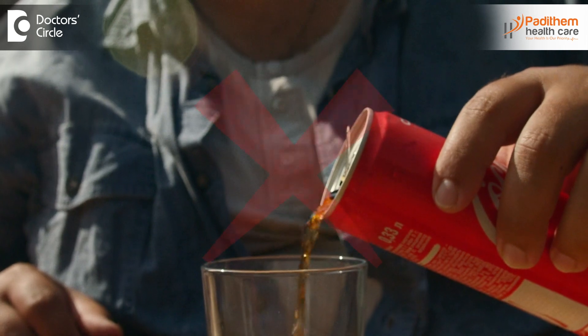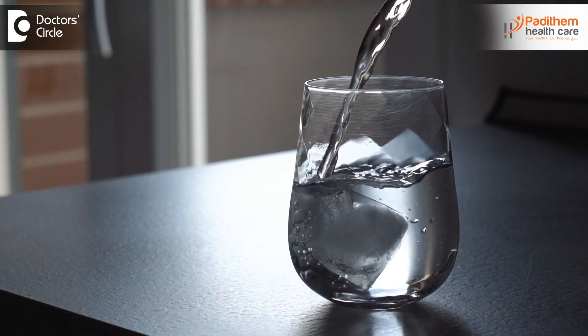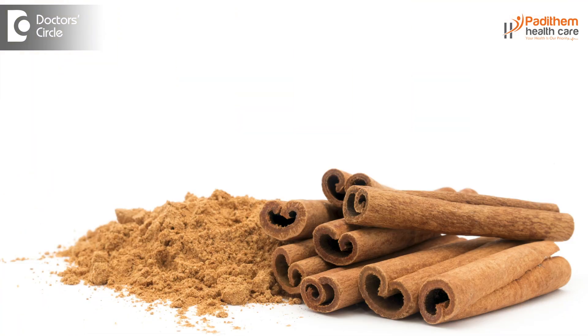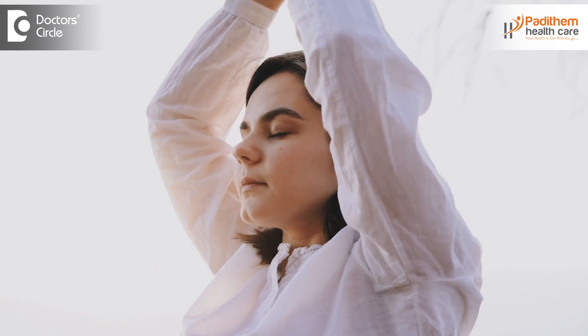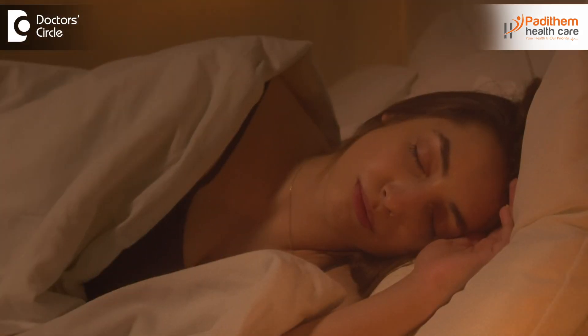Avoid sugary beverages like cold drinks that contain high amounts of sugar. Stay hydrated by drinking plenty of water, which also helps in reducing sugar spikes. Natural ways to reduce sugar spikes include using cinnamon, vinegar, and fenugreek. Regular physical activity, stress management, good sleeping habits, and knowing your food, portion sizes, and what you are eating all matter in keeping your sugar levels under control.